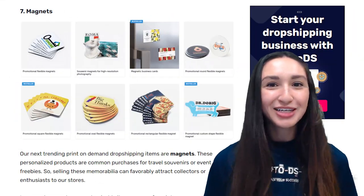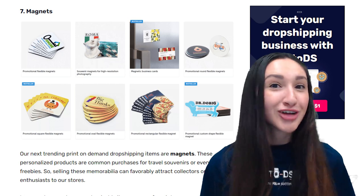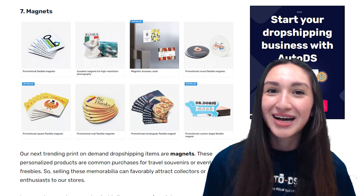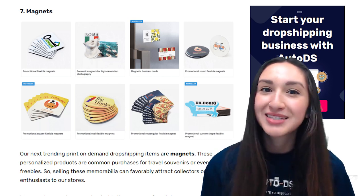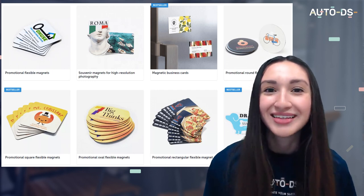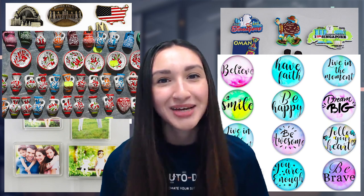Our next trending POD dropshipping items are magnets. These personalised products are common purchases for travel souvenirs or event freebies. Magnets are customisable items we can form into numerous shapes and sizes, allowing us to create endless design ideas using text and images. They're made from various materials such as metal, rubber, acrylic, glass, and ceramic. Make sure to offer these magnets in their various materials in order to bring more customers to your dropshipping store.